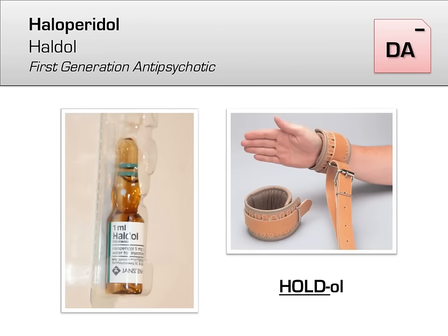Haloperidol, brand name Haldol, is the most famous of the first-generation antipsychotics and remains in use today. In comparison with chlorpromazine and thioridazine, haloperidol is much more selective for the D2 receptor and therefore has less anticholinergic, antihistaminic, or antiadrenergic effects. However, because it attacks the D2 receptor so strongly, there's a high rate of extrapyramidal side effects, including acute dystonia, akathisia, and akinesia — the muscle, rustle, and hustle talked about earlier.